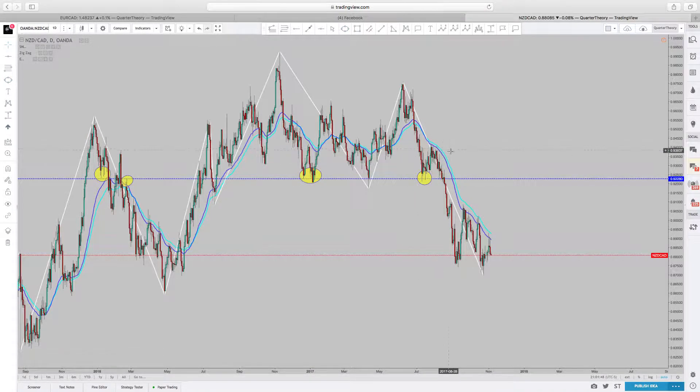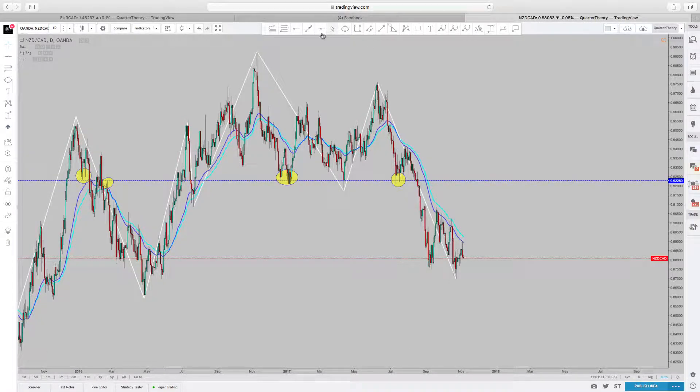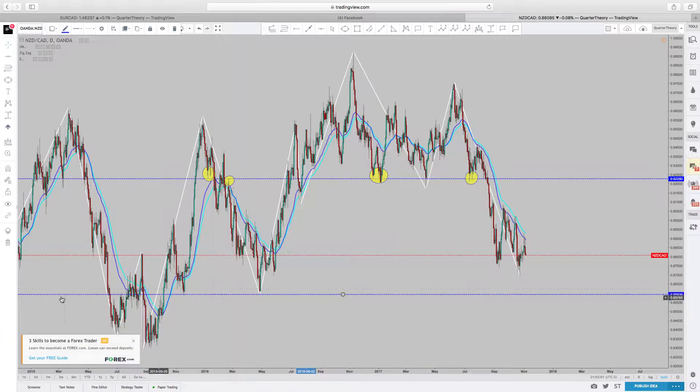And in this area right here, you can also see support, support. So now it has broken this level of support and needs to be tested as resistance. There's another level of support right here, and right here it was resistance. This is how I find strong levels of support and resistance — the areas where, when price reaches it, it's going to have a nice reaction.